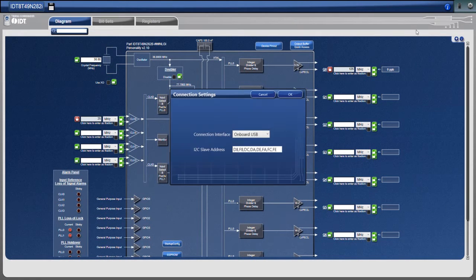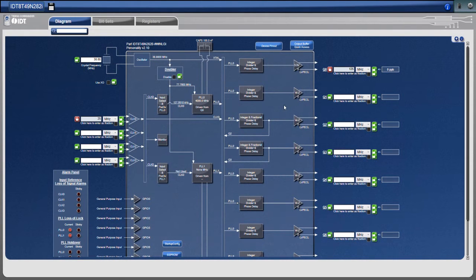The software also writes your settings over USB to an IDT evaluation board for immediate application in the circuit. It really is as easy as 1-2-3.